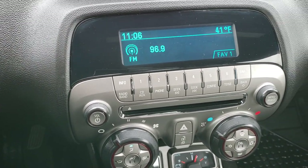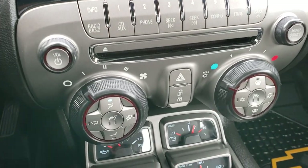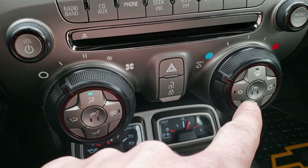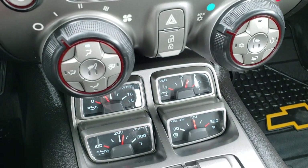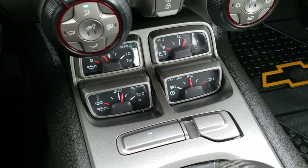It has an AM/FM CD player along with Sirius XM capabilities. Here are your heated seat buttons. Down here you have all the different gauges: your oil pressure, oil temp, volts, and trans temp as well.